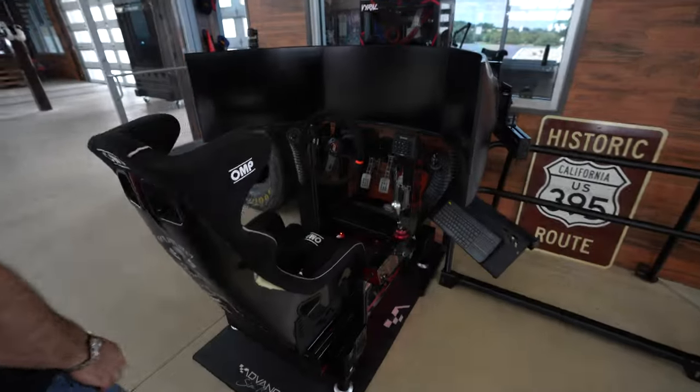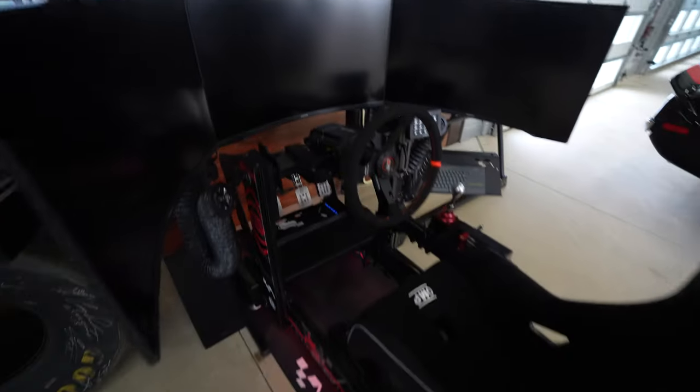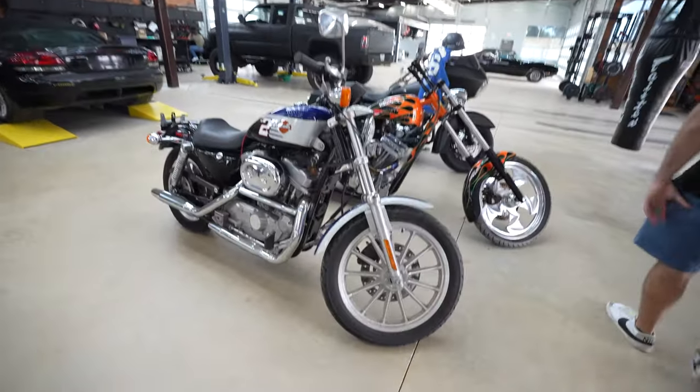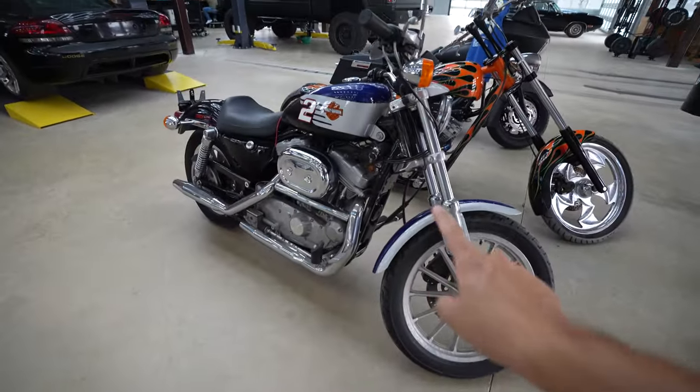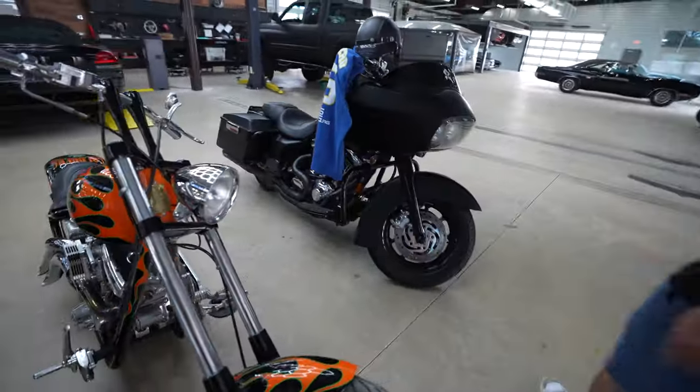This is a little bit out of our wheelhouse here, but this thing is really cool. Pretty dope sim setup — it's got the hydro, it's got the fans too. That's legit. A couple Harleys here. This is a Sportster, and then a full-blown custom chopper. It's a West Coast drive wheel.